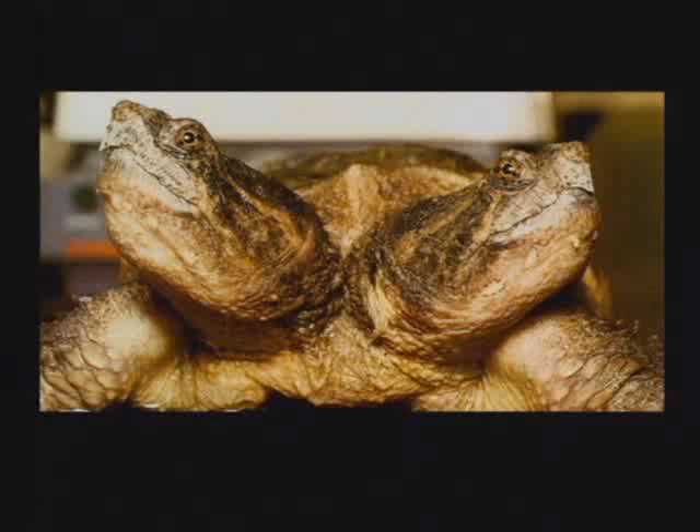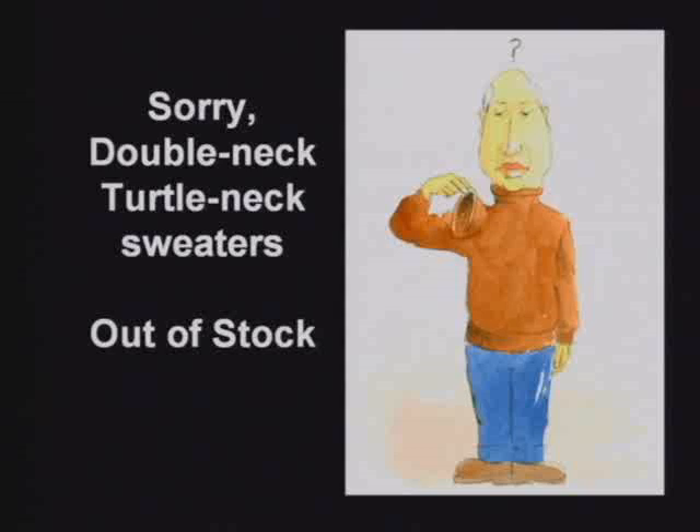Now, he's going to freeze first winter. Nobody makes a double-neck turtleneck sweater. They don't.